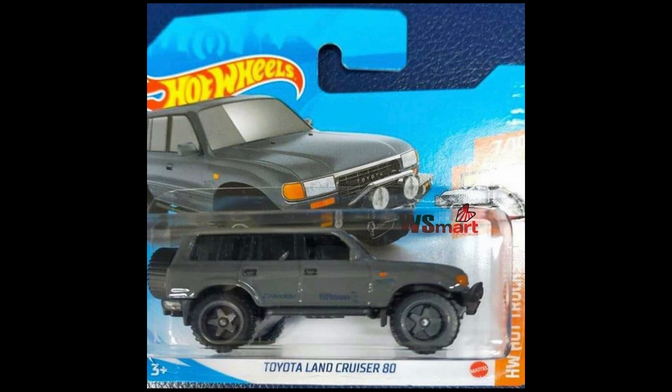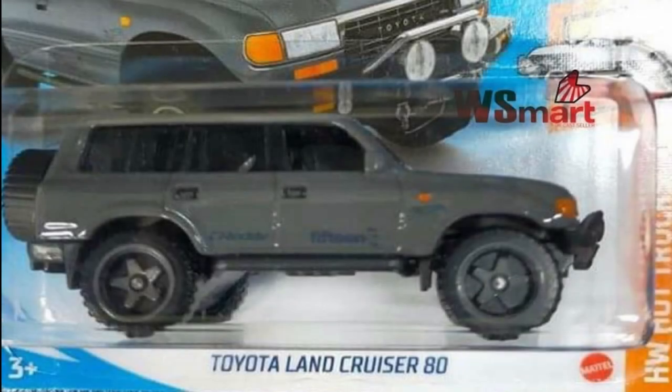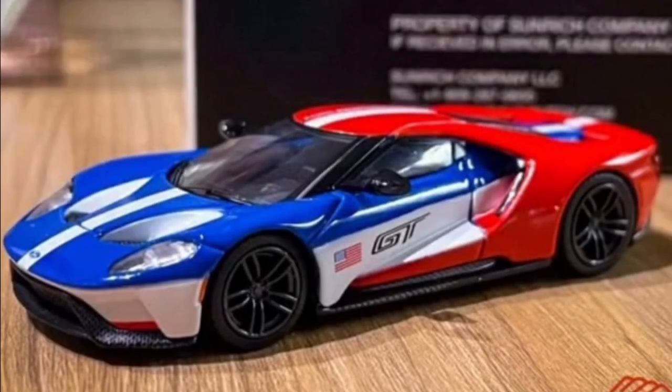The all-new Toyota Land Cruiser AT is coming soon to Mainline from the HW Hot Truck Series. Here is an awesome Ford Performance model — the Ford GT from Mini GT Diecast.